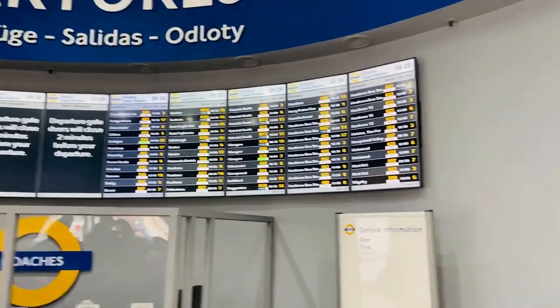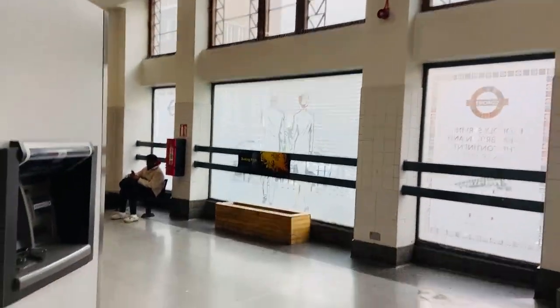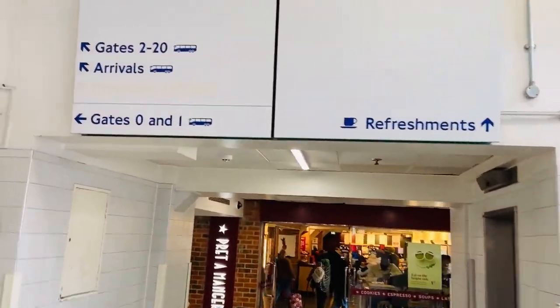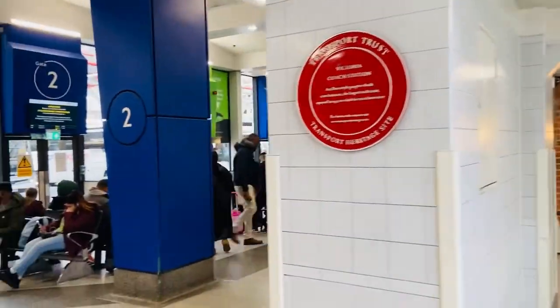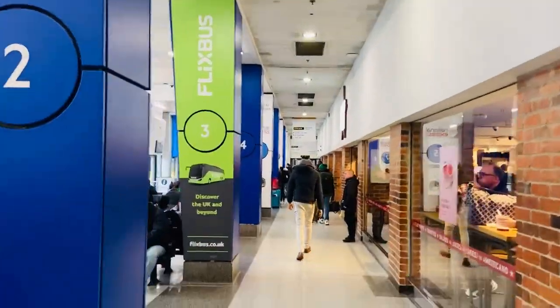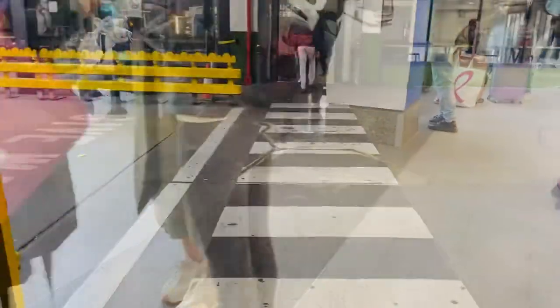The online ticket booking confirmation comes with all the information that you need, including the coach number. When you arrive at the station, just look at the departure board for the gate number. It's always important to get there early — I think the ticket says at least 15 minutes before departure time.